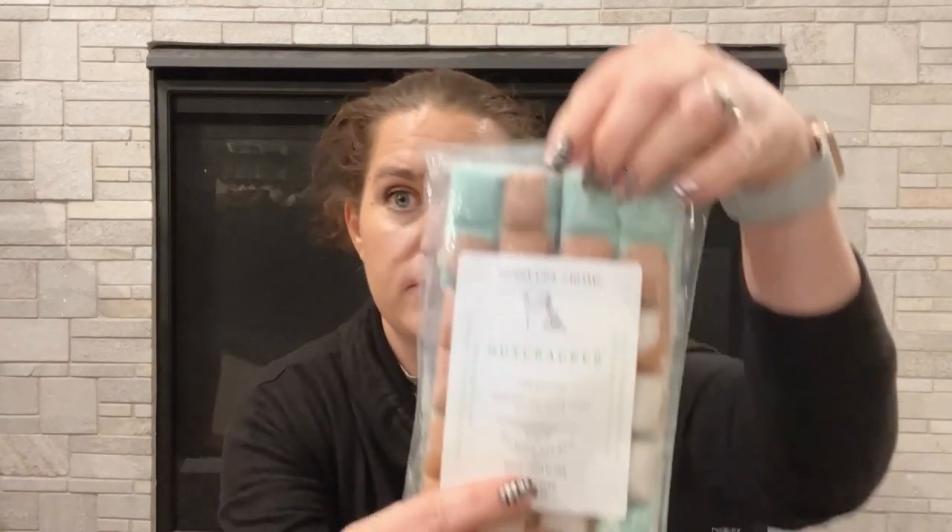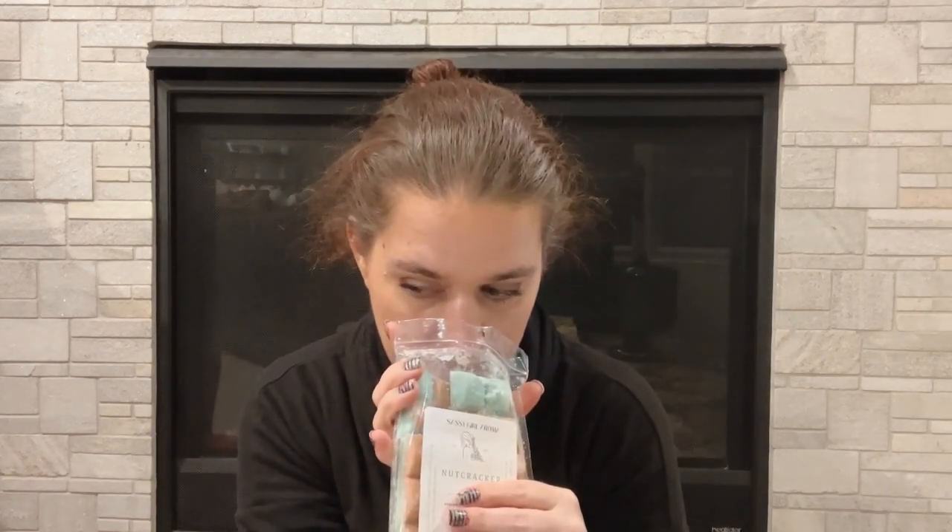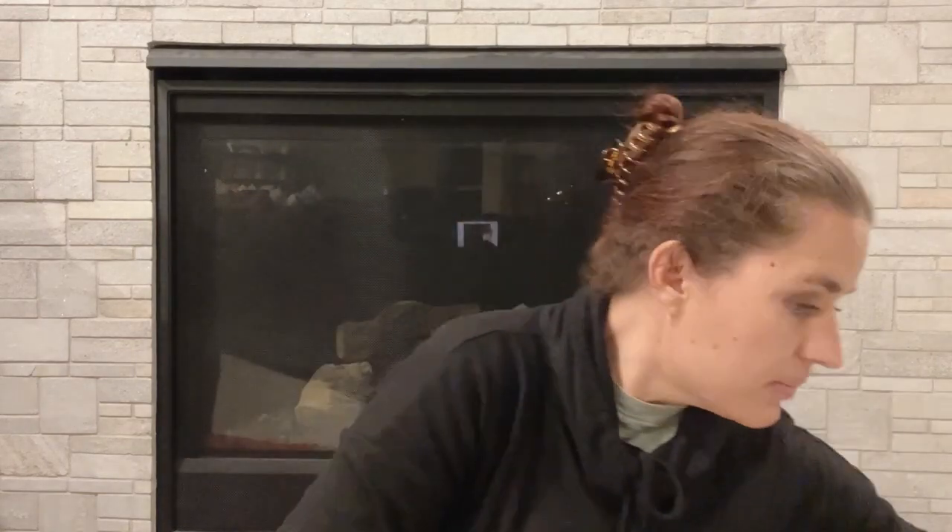Next we have the Nutcracker — spearmint noel, sugar cookie, and whipped cream. Oh, that one's really good! I'm going to have to keep this one too. I'm sorry, I'm probably going to end up keeping all these spearmint ones. Then Lurid Apothecary We Are the Weirdos — Palo Santo and toasted marshmallow. It's really cute and nice, but since I'm already keeping the one from Hayden Rowe, I'm going to go ahead and pass this one along so someone else can try it.